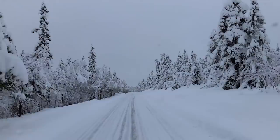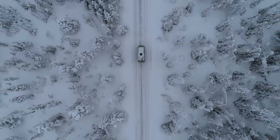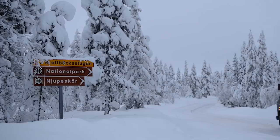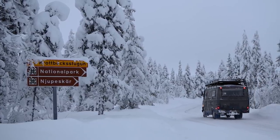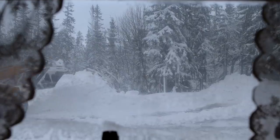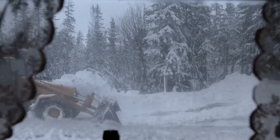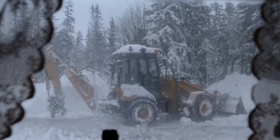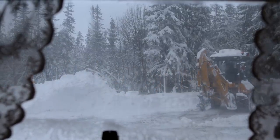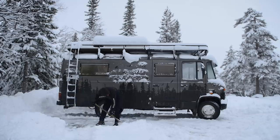We didn't really know where we were going, so we followed snow clouds on the weather forecast and ended up going to Fulofjellets National Park. One of the perks of this park during winter is that it has a big parking lot that gets cleaned from snow every other day, so we knew we wouldn't get stuck there. There are even snow shovels at the parking lot that you can borrow to dig yourself out in case you get stuck.